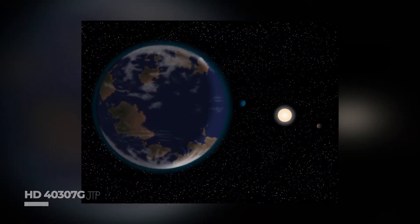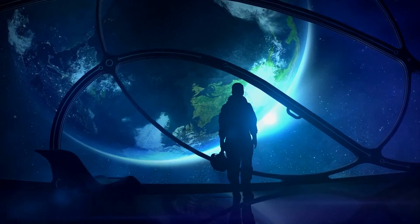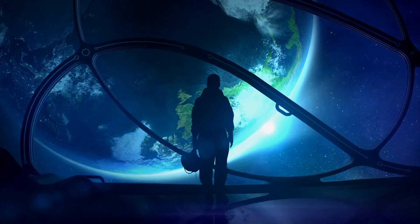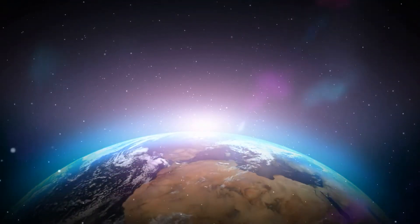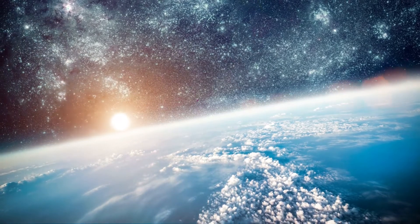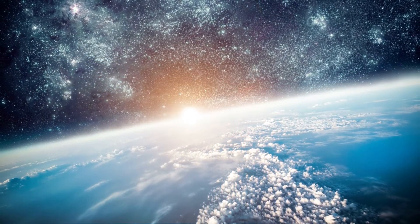HD40307G: This super-Earth circles its parent star comfortably within the habitable zone. It's located in the constellation Pictor, 42 light-years from Earth. Future telescopes may be able to peek at its surface because it's so close. It orbits its parent star at 56 million miles — barely over half the distance between Earth and the Sun of 93 million miles.